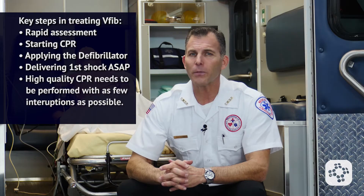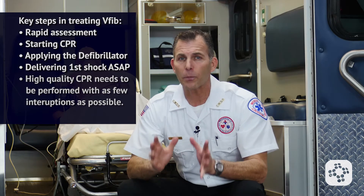High quality CPR needs to be performed with as few interruptions as possible, by giving cycles of compressions at a depth of 2 to 2.4 inches deep and at a rate of 100 to 120 per minute, followed by two good full rescue breaths that cause chest rise and fall.